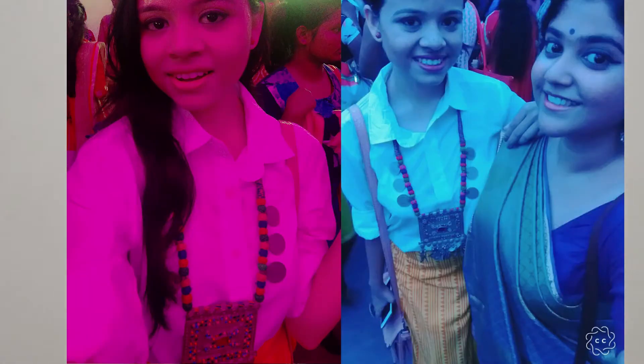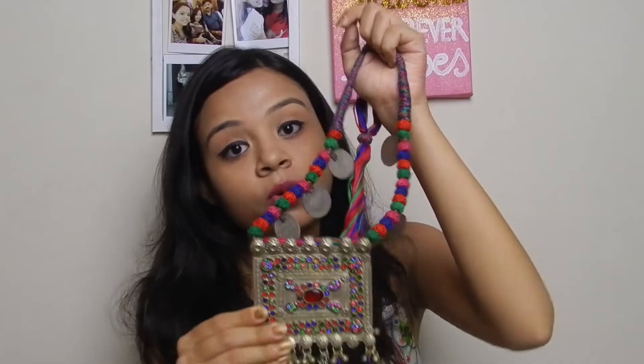My next favorite is this neckpiece. It's a boho neckpiece. I love this one. I actually bought this at my college farewell party, but I don't have a decent picture to upload on Instagram. Maybe I will upload two or three pictures where the neckpiece is at least visible. If you follow me on Instagram, you would know I am a huge fan of boho jewelry. I like wearing them very often. This is my current favorite — just look how gorgeous this is.